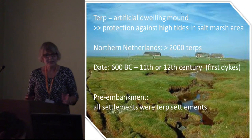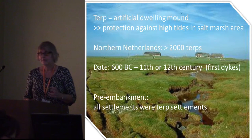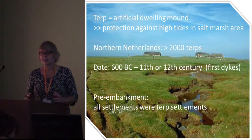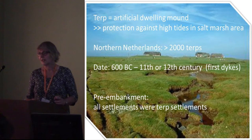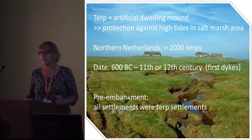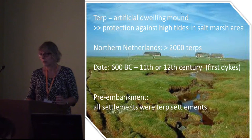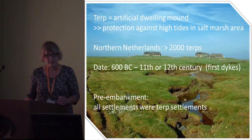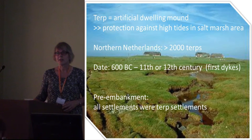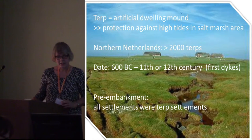In the Northern Netherlands, we know of over 2,000 Terps, dating from the start of habitation of this area around 600 BC. Terps were founded until the 11th or 12th century, when the first dikes were made in this area. Before embankment, so before these first dikes were made, all settlements in this area were Terp settlements.